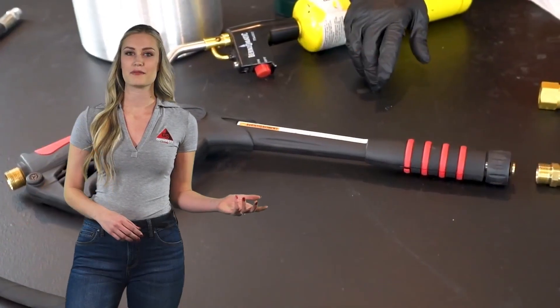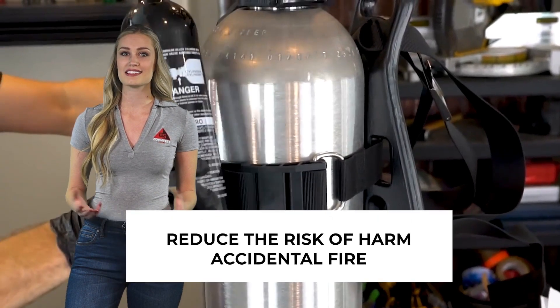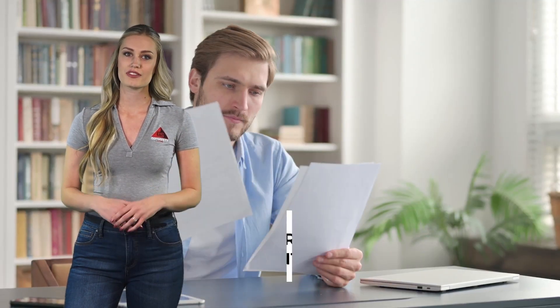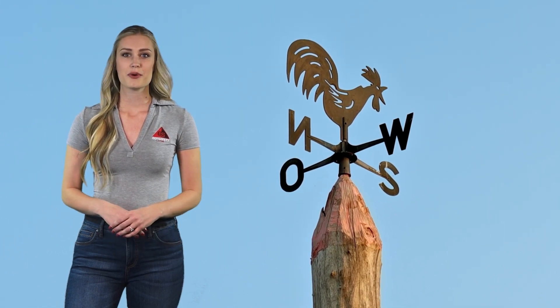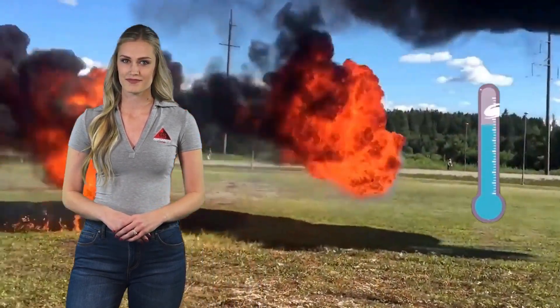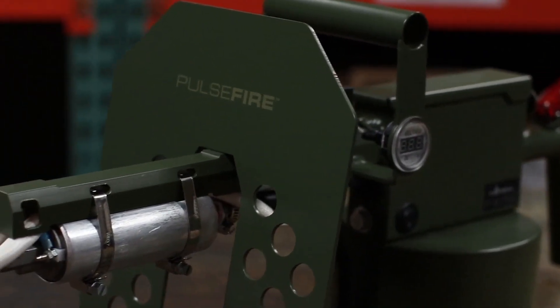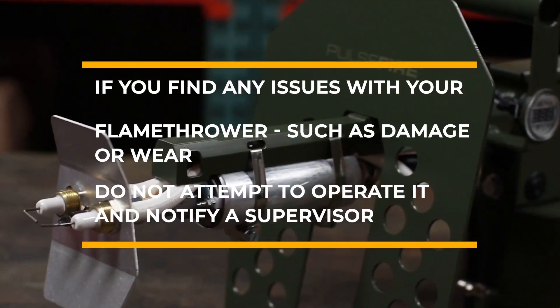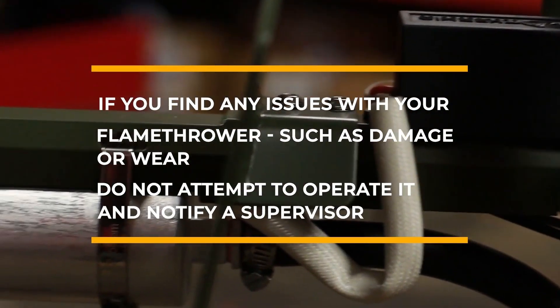Before using a flamethrower, it is important to follow specific safety protocols to reduce the risk of harm or accidental fire. First and foremost, you should read the owner's manual that came with your flamethrower in detail and become familiar with its instructions. You should also check for wind and other weather conditions. Flamethrowers should only be operated when temperatures meet the manufacturer's specified ranges. Inspect your unit prior to use and make sure there are no signs of worn or damaged parts. If you find any issues such as damage or wear, do not attempt to operate it and notify a supervisor.